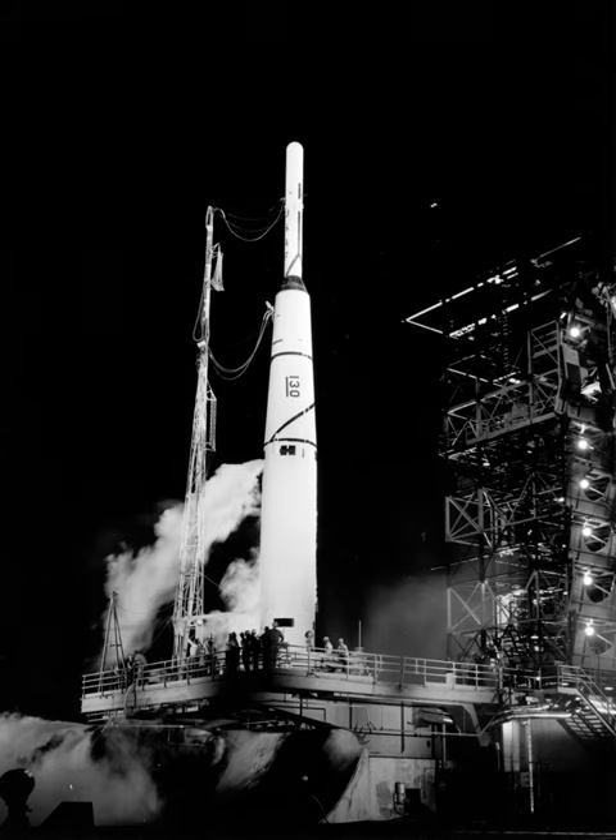A fourth modification to Thor for space launch purposes, the Thor Delta, has proven to be the longest lasting of all Thor-derived rockets. Members of the Delta rocket family derived from the Thor Delta continue to launch satellites and space probes. By 1969, the Thor core was being used regularly both in Delta vehicles and in the USAF Standard Space Launch Vehicle, with thrust augmentation and a variety of upper stages.